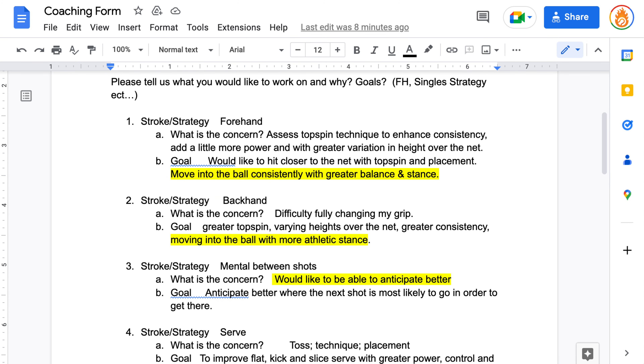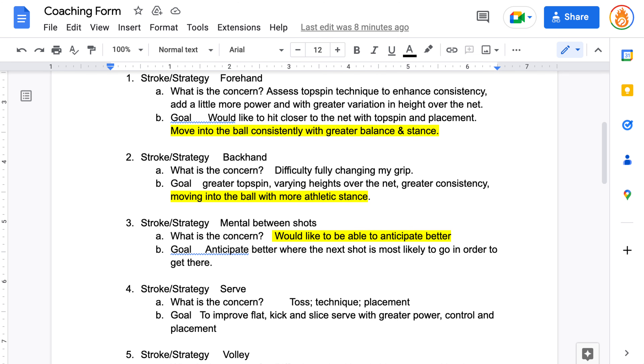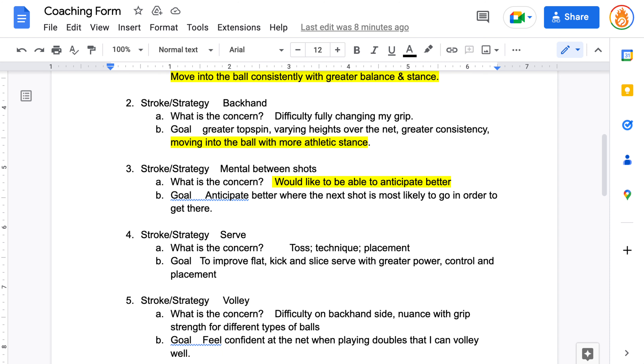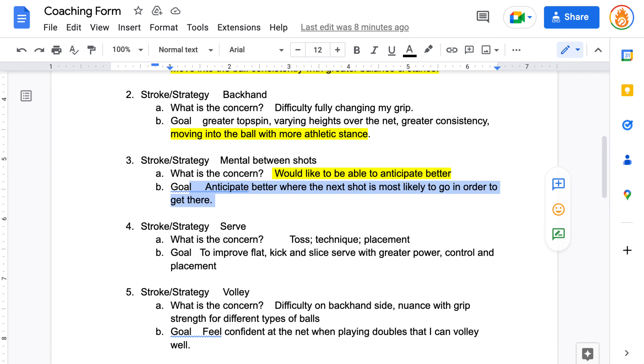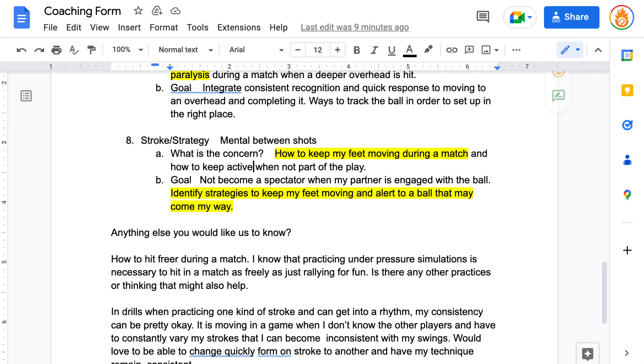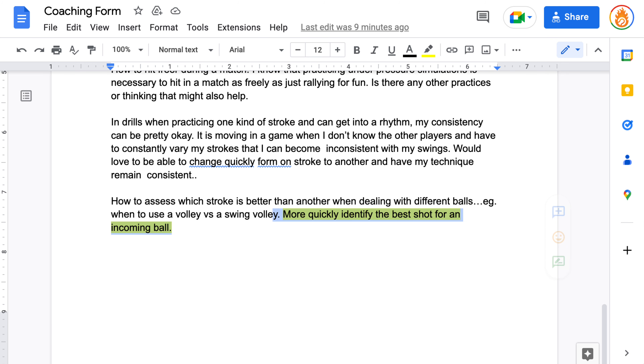So in talking about her forehand: move into the ball consistently with greater balance and stance. On her backhand: moving into the ball with more athletic stance. Stroke or strategy, mental between shots: would like to be able to anticipate better. A goal here of anticipate better — where the next shot is likely to go in order to get there. Then on the overhead: deer in headlights, kind of paralysis during a match when a deeper overhead is hit. Mental between shots: how to keep my feet moving during a match. And a goal here: not to become a spectator and identify strategies to keep my feet moving and alert to the ball. And she wrote: more quickly identify the best shot for an incoming ball.